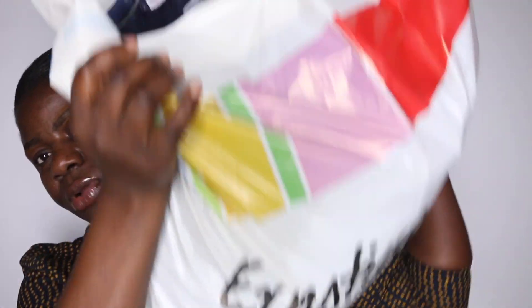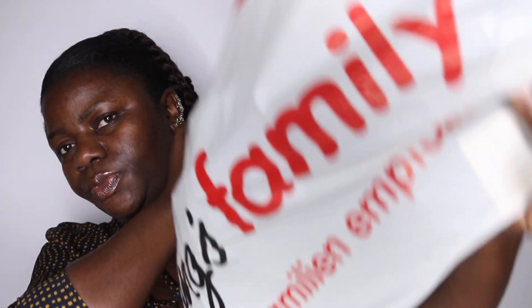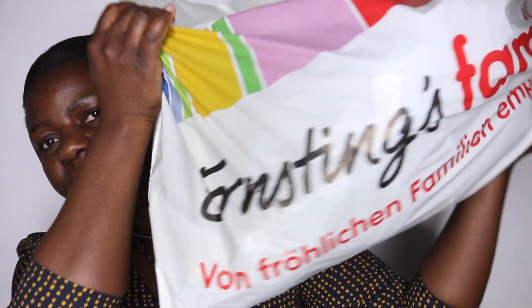If you're here for the first time, please do not hesitate to hit the subscribe button, turn on your notification bell — it is very very important — and give us a huge thumbs up. Let's get started. This is the bag right here from Instinct Family. I'm just going to dip my hand into the bag and show you whatever comes out.